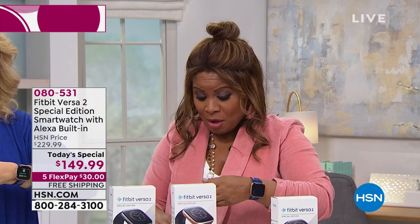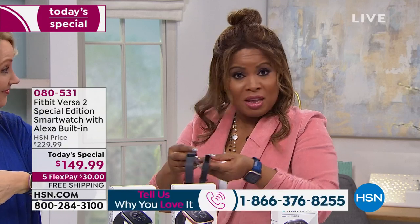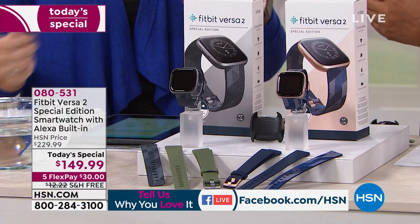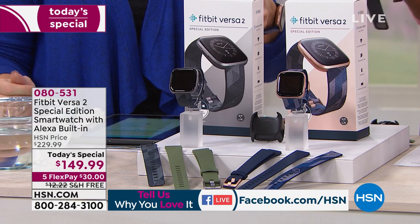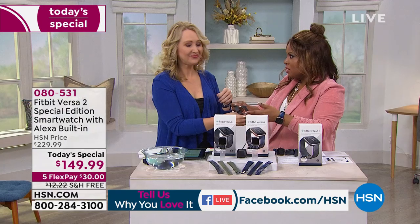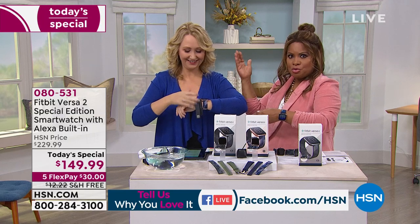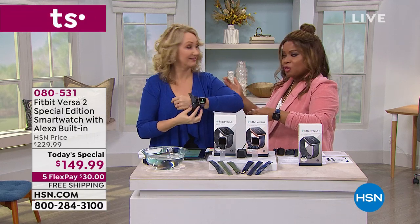We're going to open up our testimonial talk line. If you'd like to talk about the Fitbit Versa 2 Special Edition, call us. Maybe you own previous versions and you're looking to upgrade. This is a wonderful day to upgrade. The look of this watch reminds me of those watches in the mall — the $300, $400, $500, $600 watches.